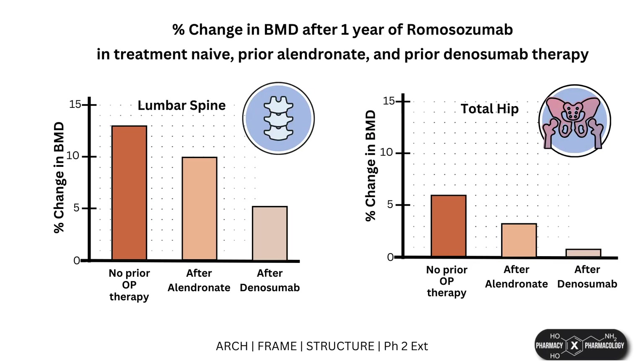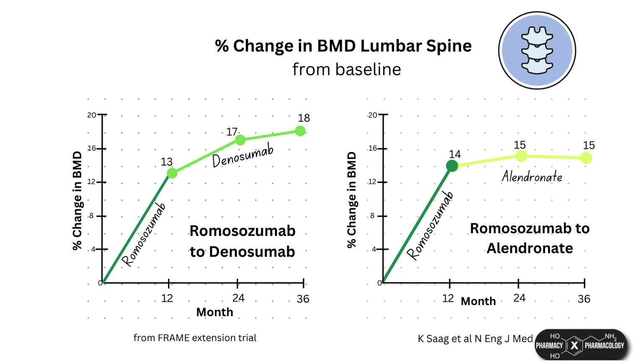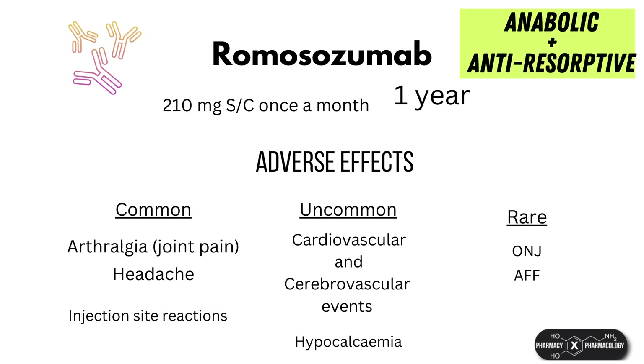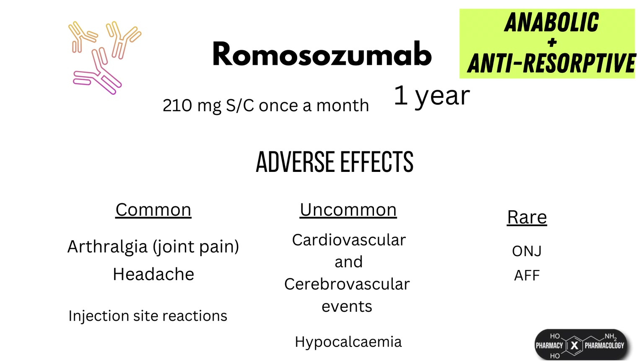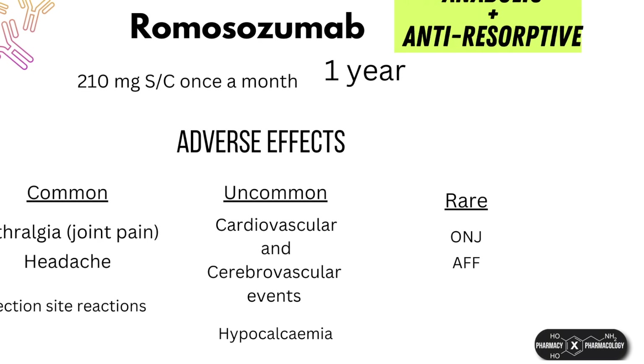Its effects are blunted if given after a bisphosphonate, and even more so after denosumab. However, if anti-resorptives are given after a course of romosozumab, they can effectively maintain the BMD gains achieved, and in the case of denosumab may even continue to increase BMD at the spine and hip. Romosozumab seems generally well tolerated other than headaches, arthralgia, and injection site reactions, but there is a concern regarding cardiovascular incidents that still needs to be verified, and for now its use is not recommended in patients at high risk of cardiovascular disease or stroke. Like the anti-resorptives, it is associated with rare instances of atypical fracture and osteonecrosis of the jaw.